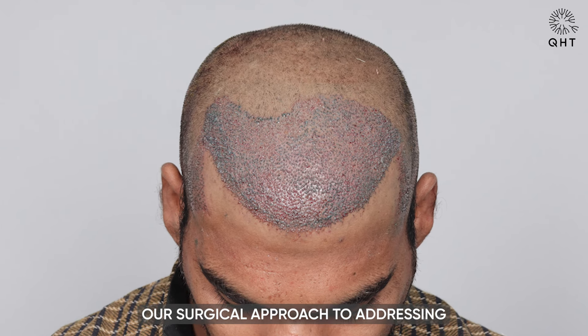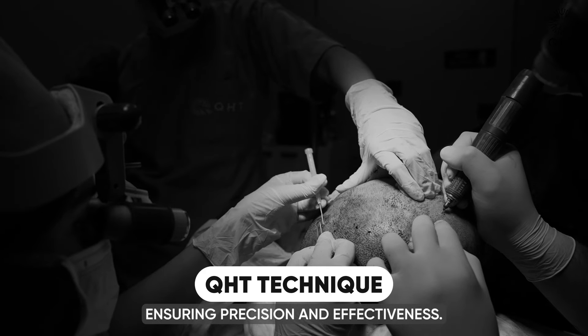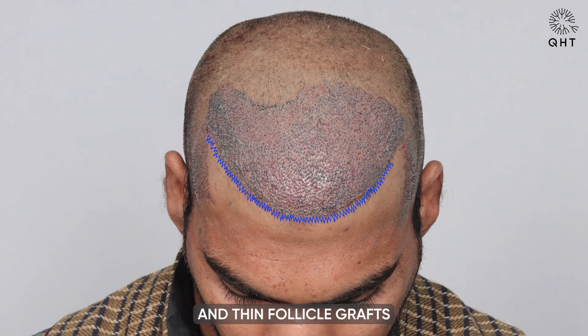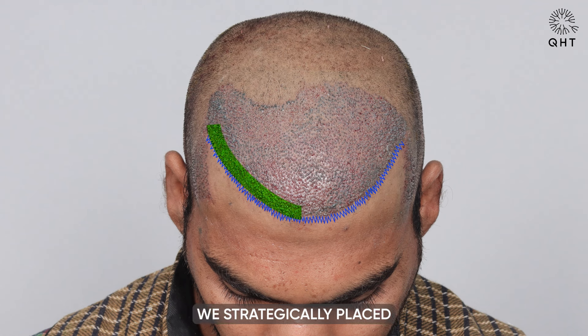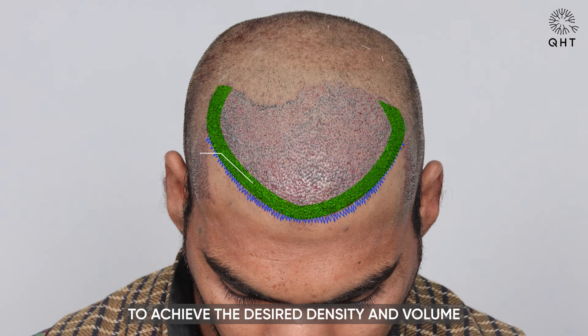Our surgical approach to addressing diffuse grade 4 baldness was guided by the advanced QHT technique, ensuring precision and effectiveness. We meticulously implanted single and thin follicle grafts along the newly designed hairline to create a natural appearance. Additionally, we strategically placed double and triple follicle grafts in a circular pattern on the frontal head, mid-scalp and temple regions to achieve the desired density and volume for effective coverage.